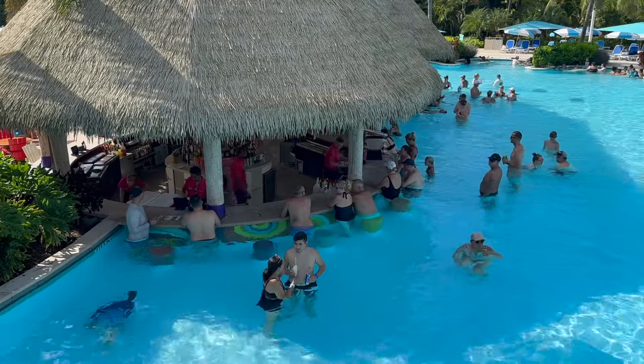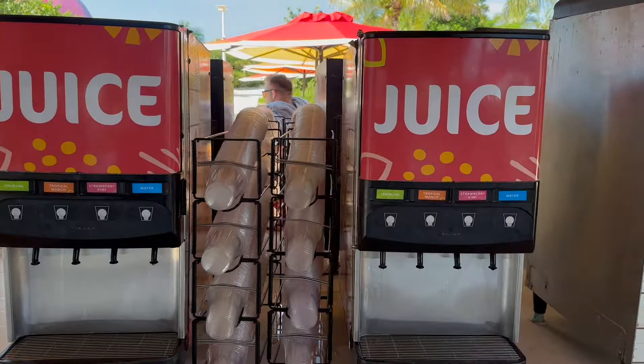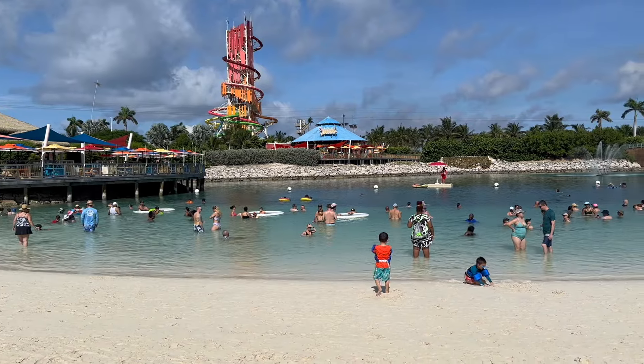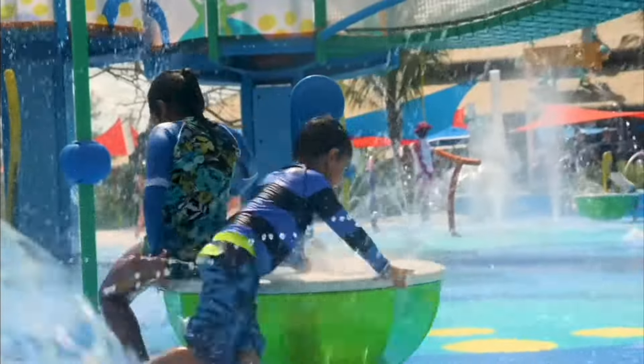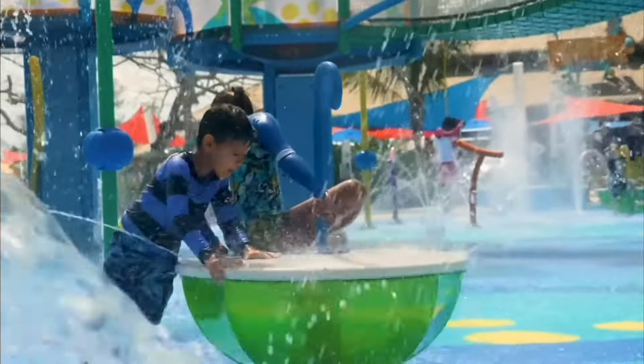I can't believe I didn't know these three things about Perfect Day at CocoCay, and we've been cruising Royal Caribbean for 10 years. Also what it's like traveling with young kids and exactly how much we spent.